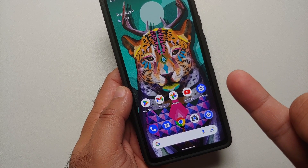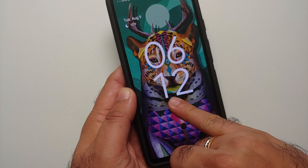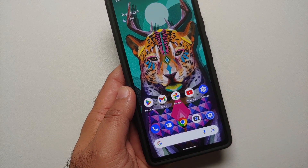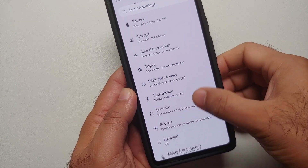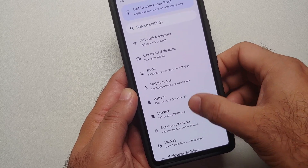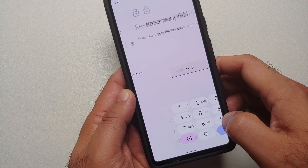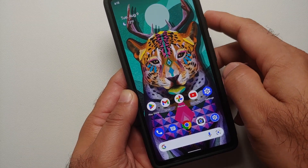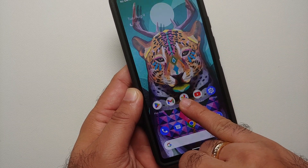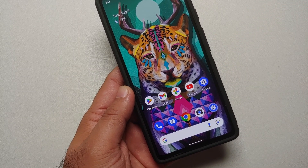It unlocked with my pinky finger! Holy moly, it unlocked with my pinky finger — wow, seriously, oh my god. Going back to Settings, Security, Fingerprint Unlock — only one finger is added, the right hand thumb. And it's unlocking with the pinky finger. Google, what the heck is going on?